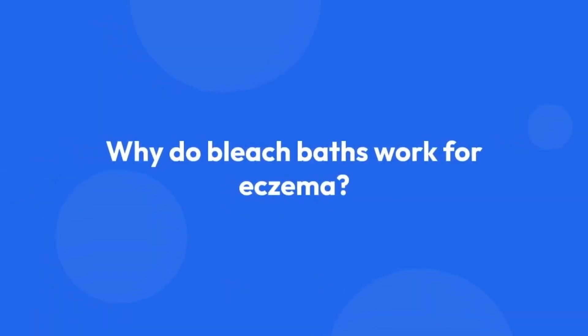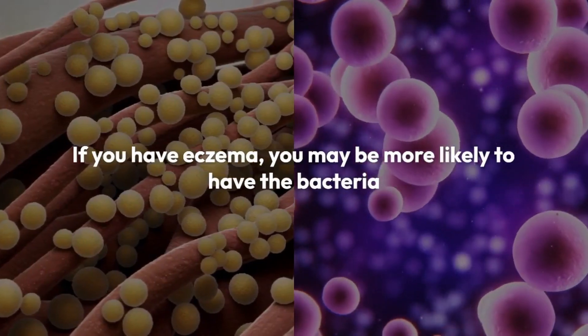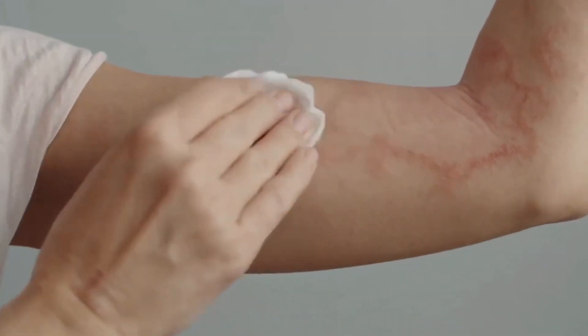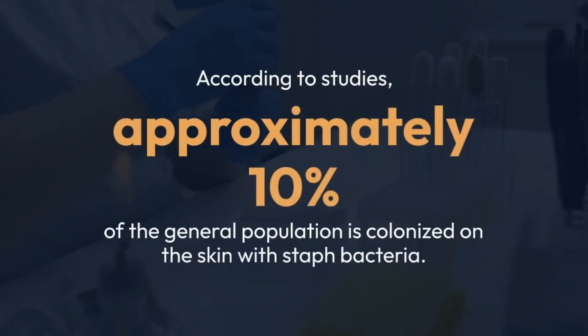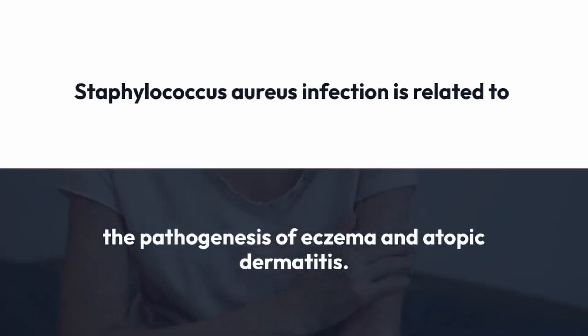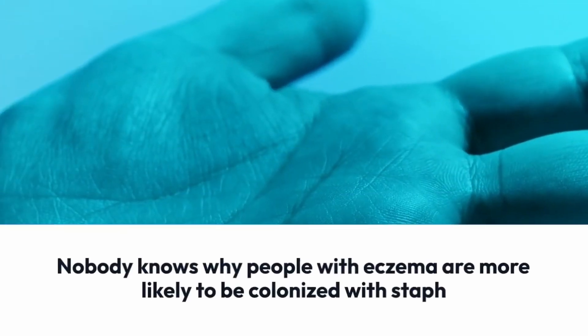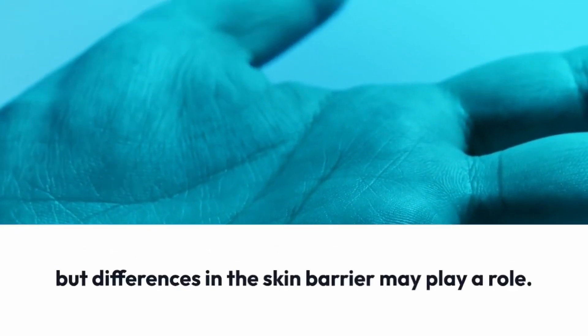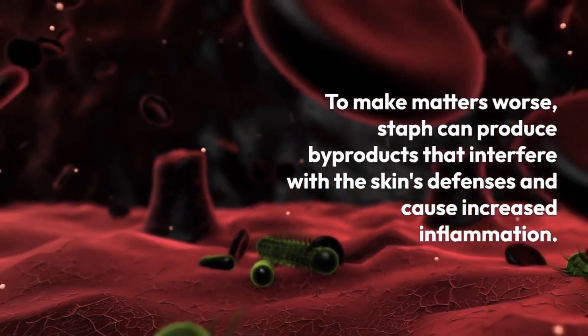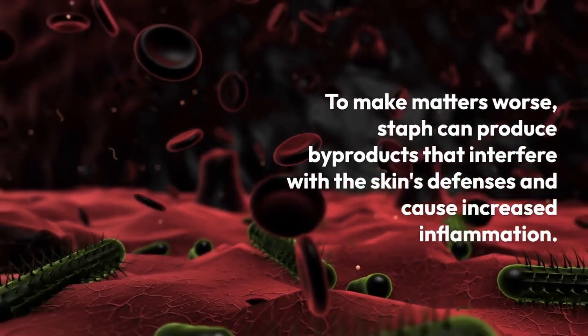Why do bleach baths work for eczema? If you have eczema, you may be more likely to have the bacteria Staphylococcus aureus living on your skin and have an increased risk of staph infections. According to studies, approximately 10% of the general population is colonized on the skin with staph bacteria. Among people with eczema, that number jumps to nearly 90%. Staphylococcus aureus infection is related to the pathogenesis of eczema and atopic dermatitis. Nobody knows why people with eczema are more likely to be colonized with staph, but differences in the skin barrier may play a role.